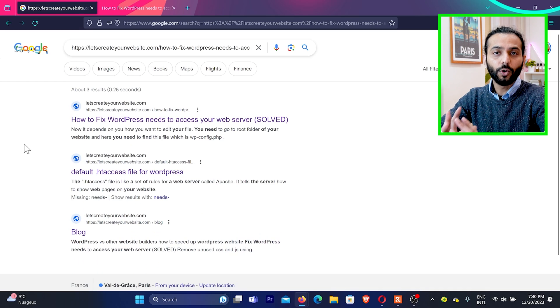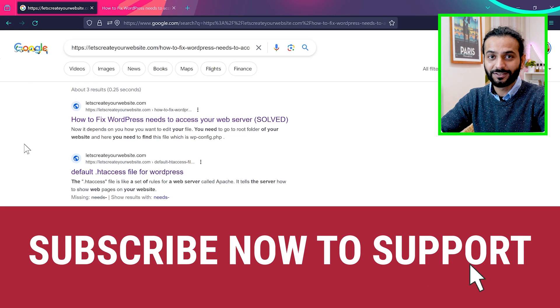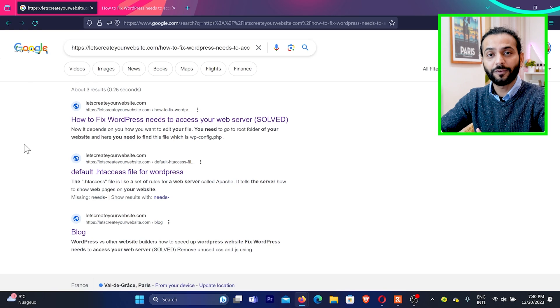So now we understand how to tell whether your website is not at all listed on Google or just not ranking. A lot of people comment on my videos saying they tried everything and their website is not showing in search results — but in reality their page is not ranking; it's already indexed. So the first step is to identify whether your pages are just not ranking but are still indexed on Google search results.